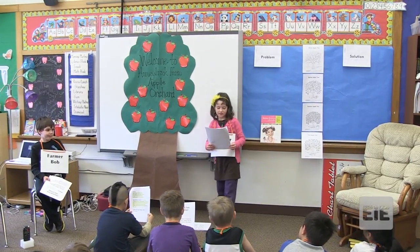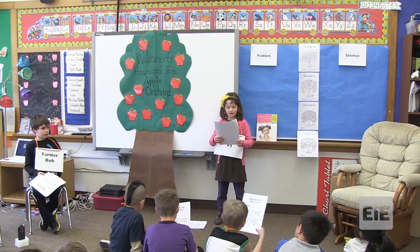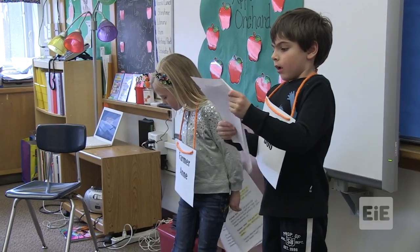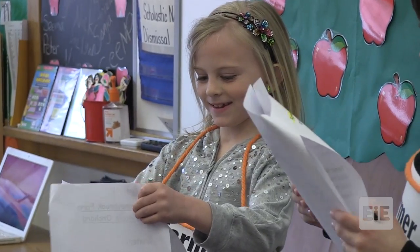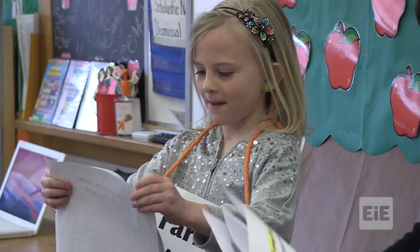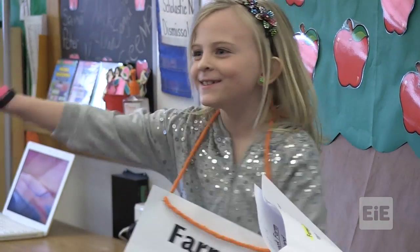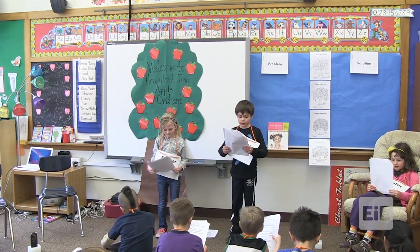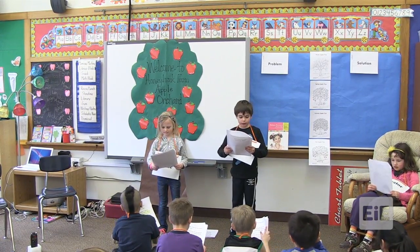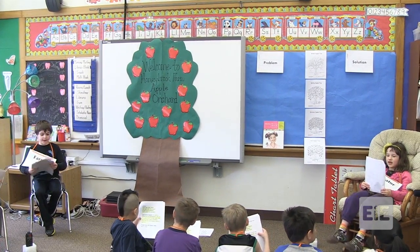Welcome to Honeybrook Farm apple orchard. Farmer Rob and Farmer Ann take care of the trees in the orchard all year. I hope we have lots of apples this year. Last year we did not harvest many apples because we sprayed the pesticides. The pesticides killed insects that ruin our trees but killed the ones that pollinated our apple flower blossoms too. Bugs — we made our apple crop day lunch.